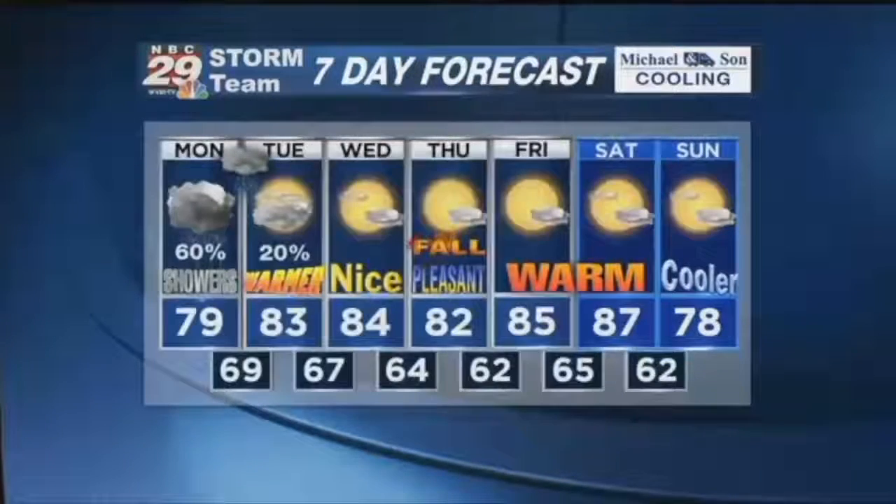A northeasterly flow of wind will provide those more seasonable temperatures where we should be for this time of year. The rainfall coming in — we can sure use it, and once it's out of here we're looking at a nice stretch of days. The National Weather Service office just outside of Washington D.C. oversees many of the counties in central Virginia and the Shenandoah Valley.